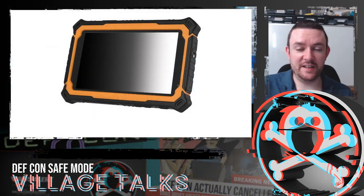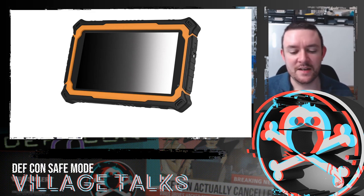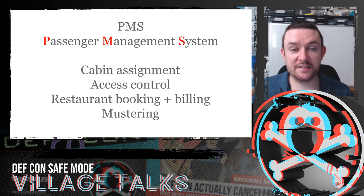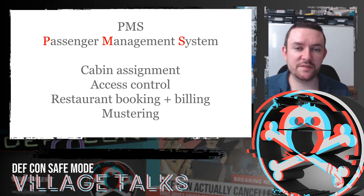If you've been on a cruise recently, you'll notice a lot of crew carry tablets. When you muster for a safety drill they're on tablets, ordering in restaurants is on a tablet, room service has a tablet. This is broadly called a passenger management system — PMS. It handles cabin assignment, access control linked to cabin card locks, restaurant booking and billing, mustering, and passport details for immigration. It's core to how the vessel operates.